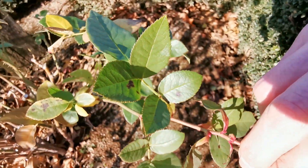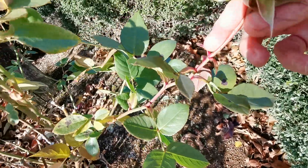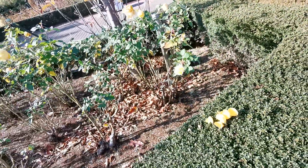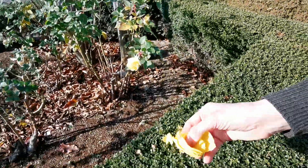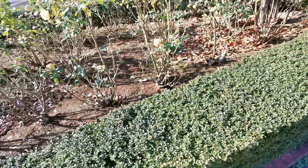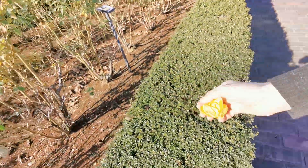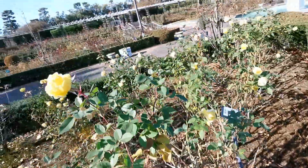And we can see some disease. Not many thorns — that is very nice. And it has a little bit of perfume.